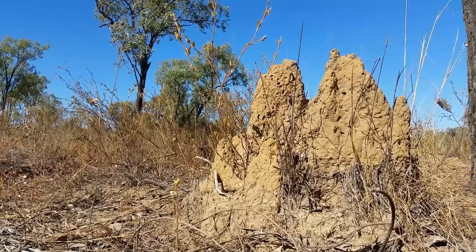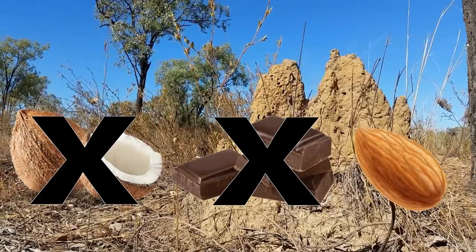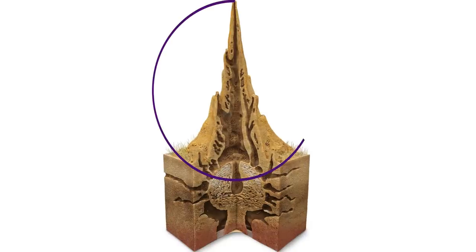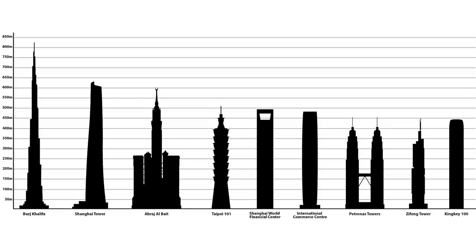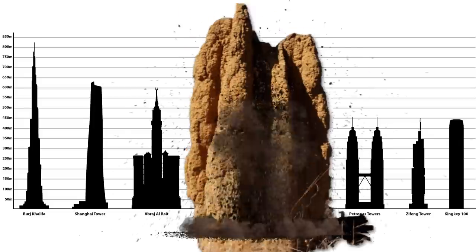A termite mound is typically devoid of any chocolate, coconut, and tragically almonds. It's the part of a nest that protrudes from the surface — and protrude they do. Relative to their size, termites construct the world's largest structures.